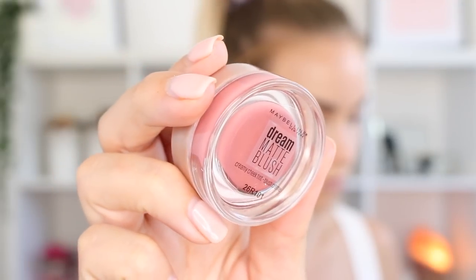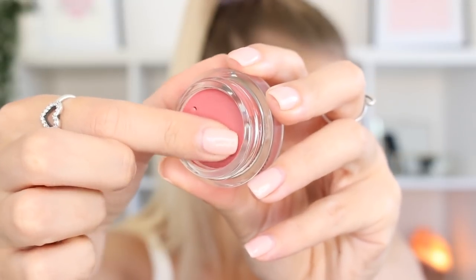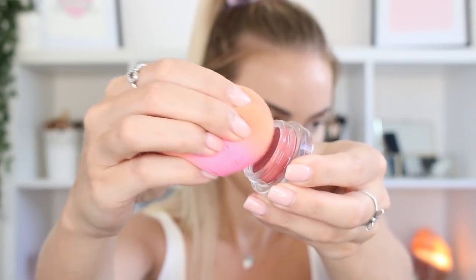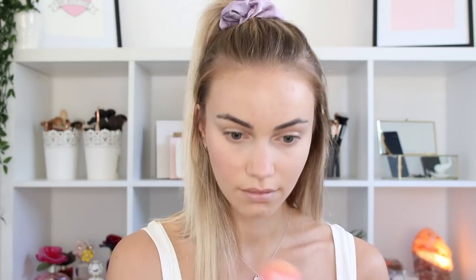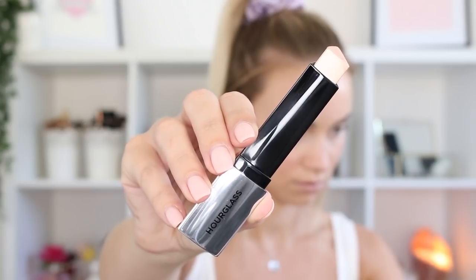Now I'm taking the Maybelline Dream Matte Blush — this is a cream blush in the shade Koi Coral, super pretty. I like to apply it with my beauty blender because I feel like I've got a bit more control. Sometimes with cream blushes if you go in too heavy it can look a bit crazy, so I always pat it in really lightly with the beauty blender and then go back in with a foundation brush to make sure it's really blended in.